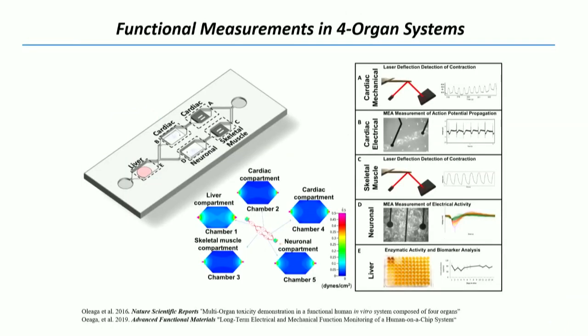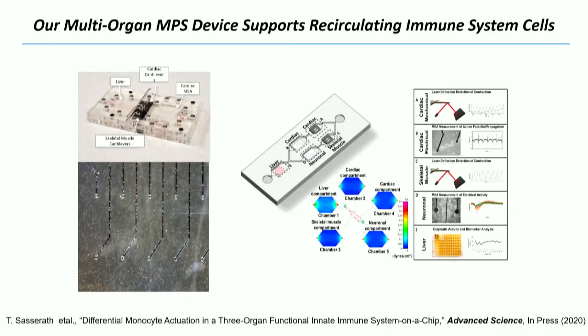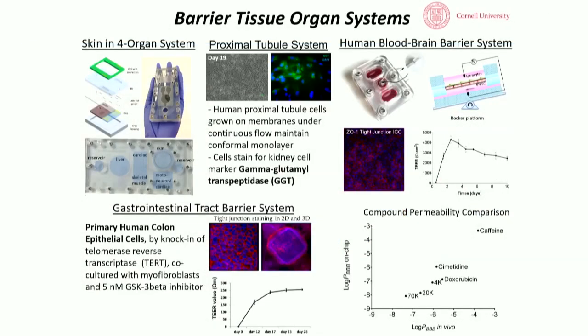We've also done multi-organ systems, publishing with L'Oréal in 2016 and 2019, running systems for 28 days. We've created an innate immune system on a chip with recirculating immune cells, published in Advanced Science. We can also integrate barrier tissues — skin for L'Oréal, proximal tubule for kidney as a tox target, blood-brain barrier, and GI tract.